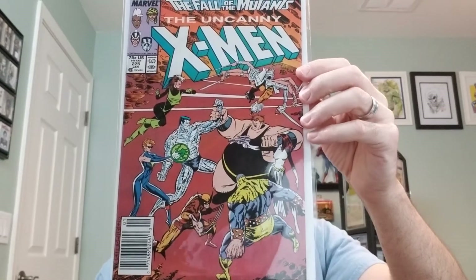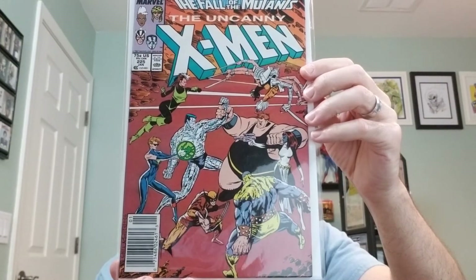Number 225, from 1988. This features the first appearance of Roma.